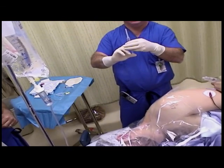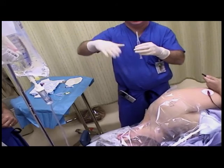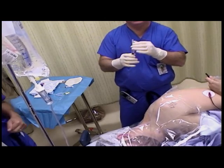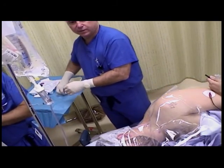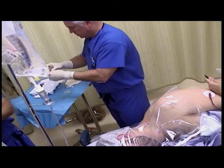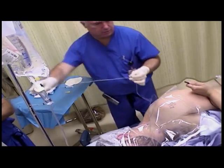One guest watching us do this procedure called it a 'gainer' — like doing a full gainer dive. That's a pretty apt description of how the catheter flips.